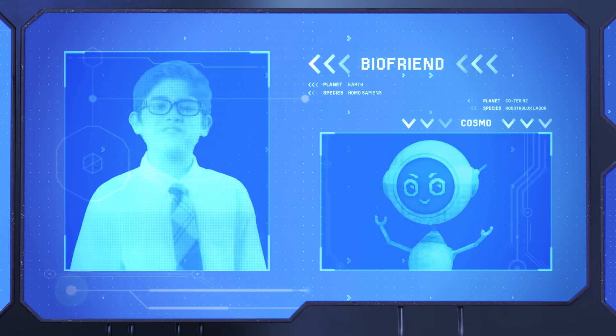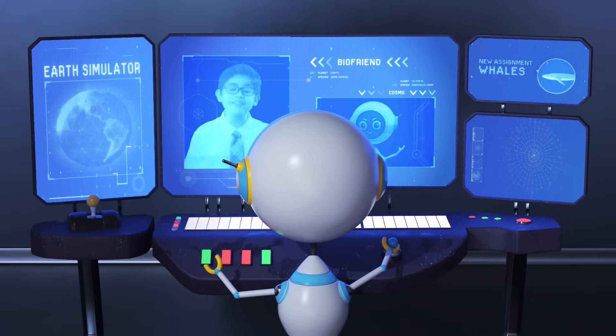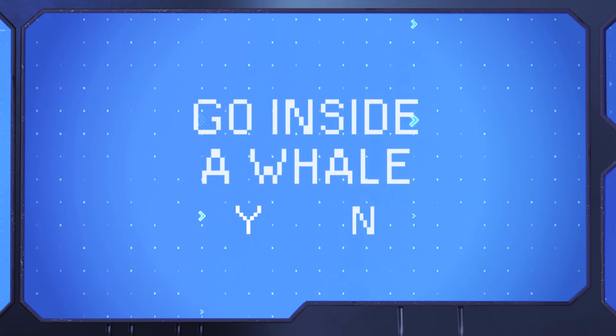I've never really thought about it. What if you could go inside a whale and investigate? Simulation activated. Here I go.